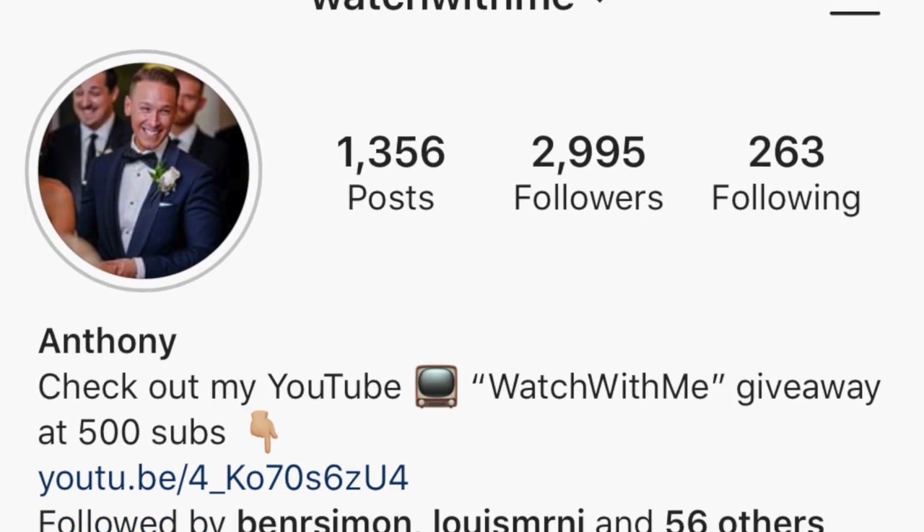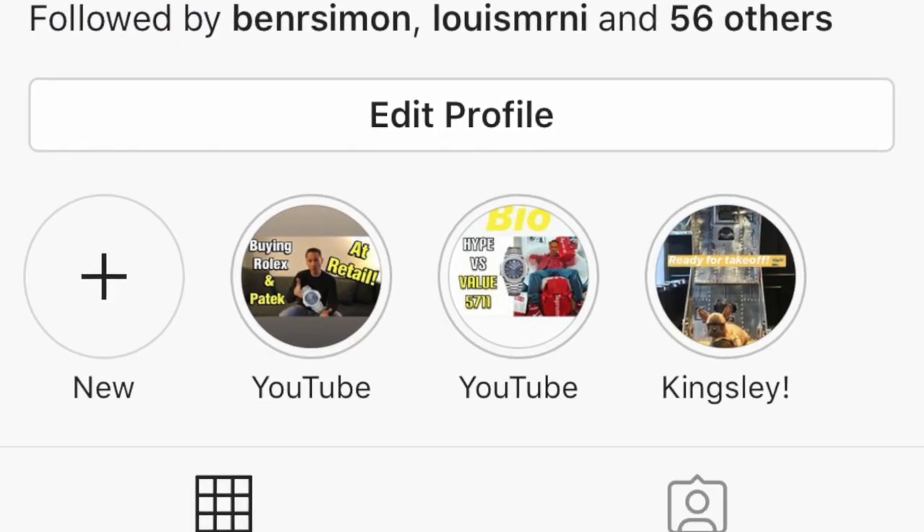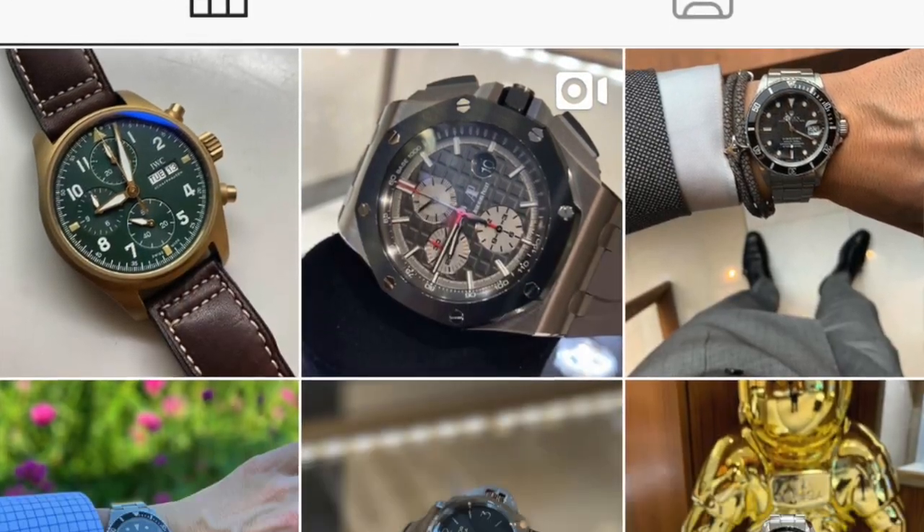What's going on guys, welcome back to our channel. This is Watch With Us and my name is Anthony. I also go by Watch With Me — I can be found on Instagram at Watch With Me or my own YouTube page Watch With Me, where I focus on watches, but also a little bit of fashion, cigars, scotch, and cars.